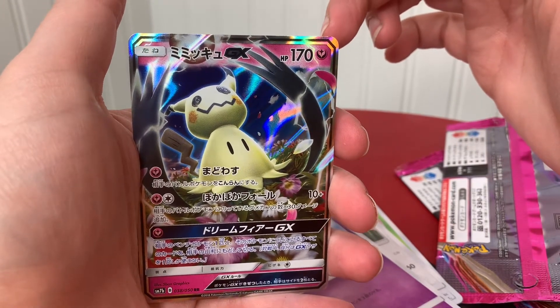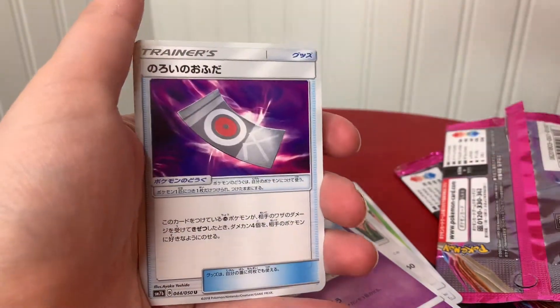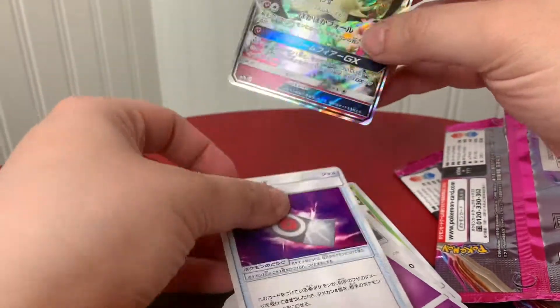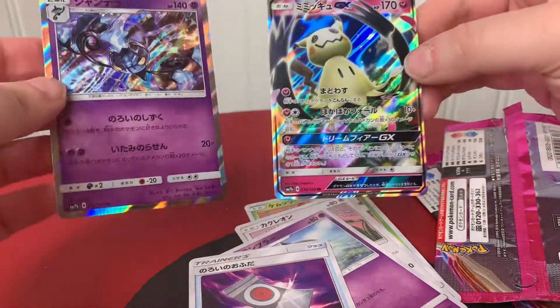Mimikyu! I love the Mimikyu in the anime because he's kind of evil, and I just really love the evil Pokémon. So I would say these two are awesome.